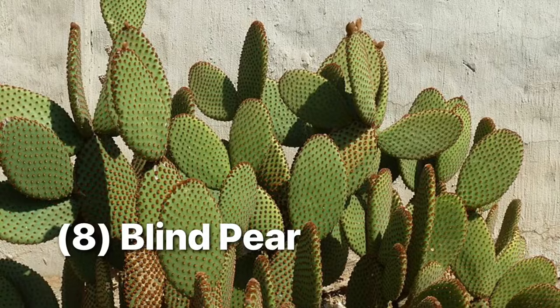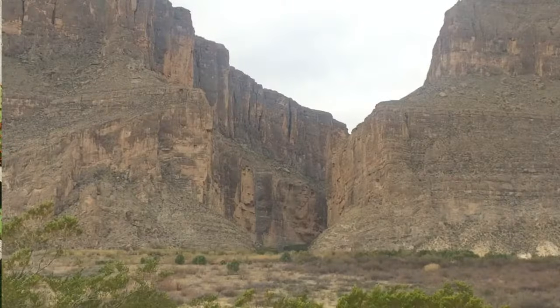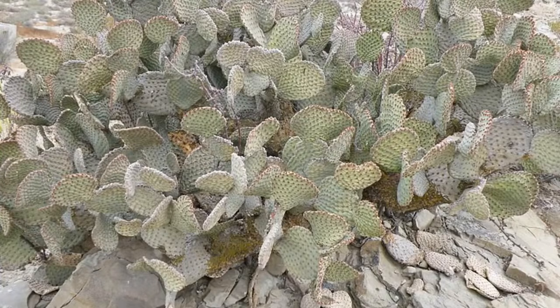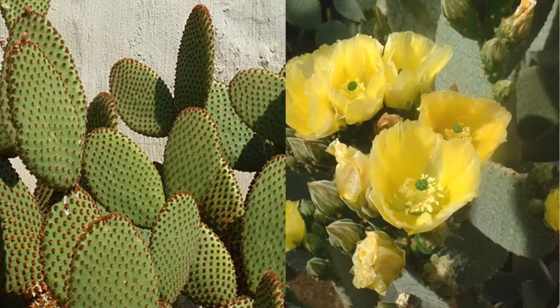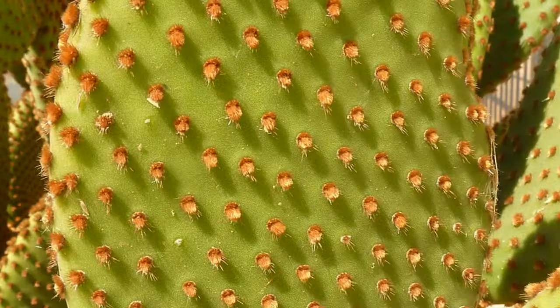The blind pear is relatively tall, with clusters of large pads around 6 inches that are green and have a yellowish tinge during drought. They also have yellow flowers. One of the more interesting characteristics of this prickly pear is the origin of its name — the many fine reddish glochids, or mini spines, that were reported to blind animals like cattle, so cowboys called it the blind pear.